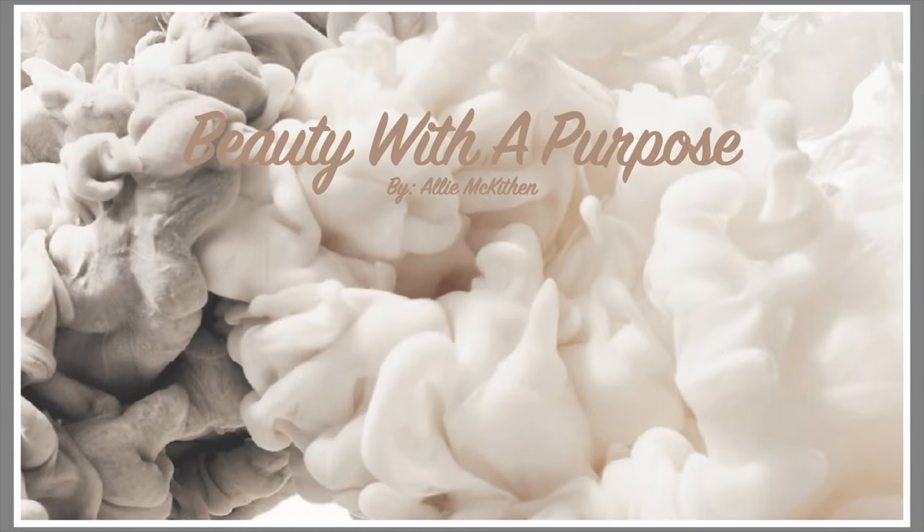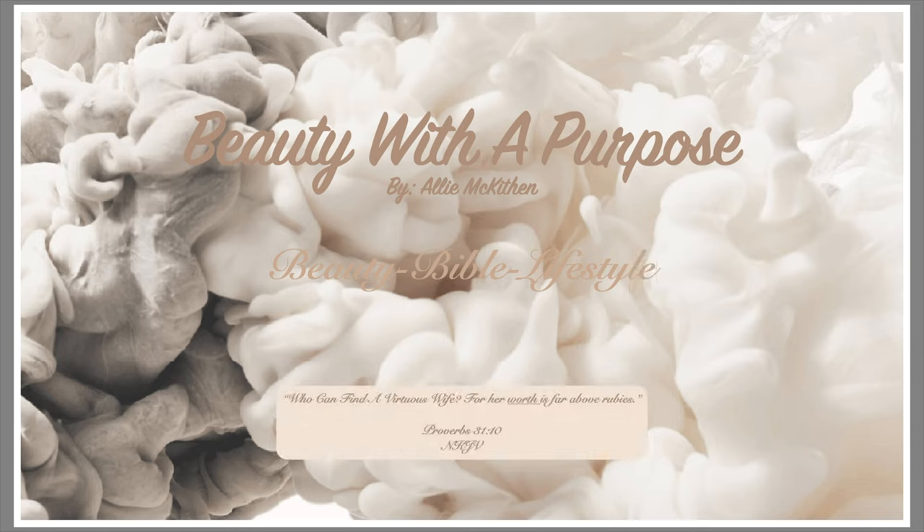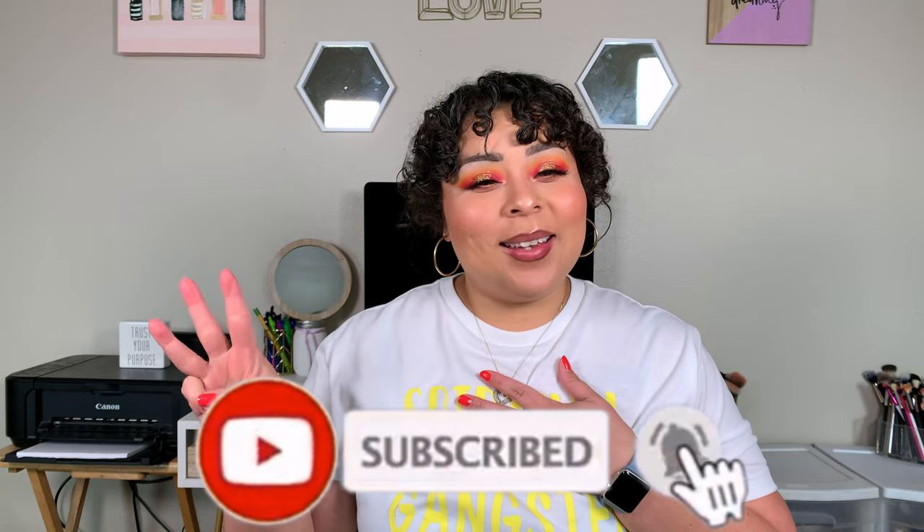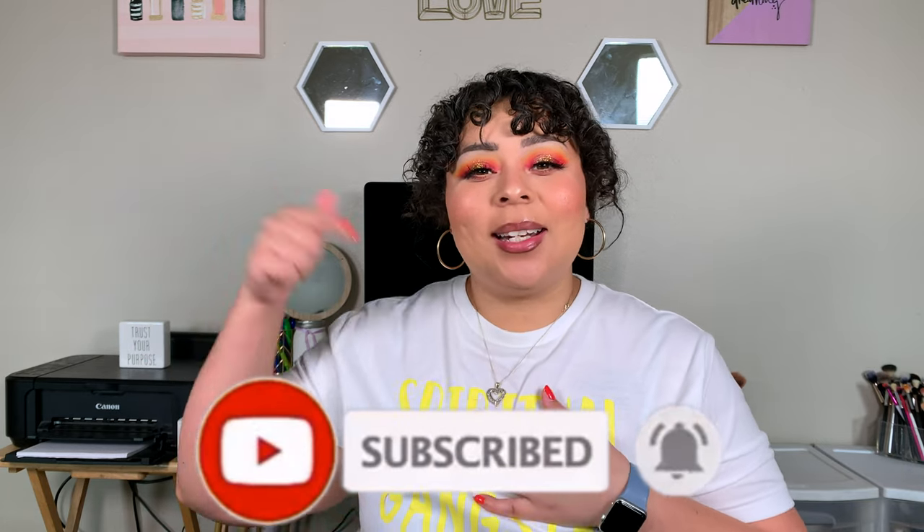Hey guys, welcome back. My name is Ali. If you're new to my channel, welcome to Beauty with a Purpose. I upload three videos a week — beauty, bible, and lifestyle. If any of those interest you, please go ahead and hit that subscribe button and let's get into today's video.